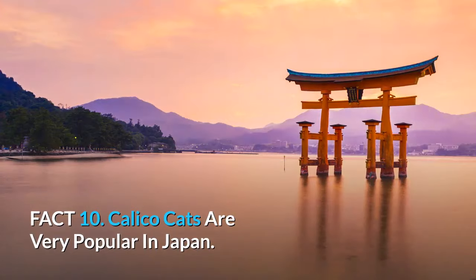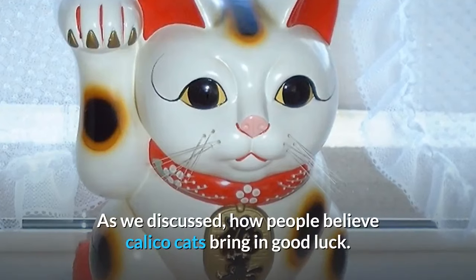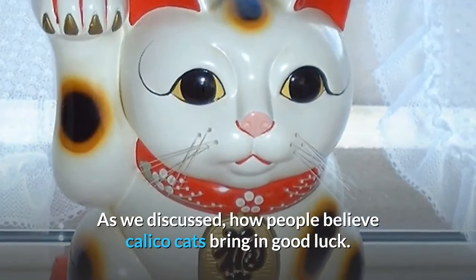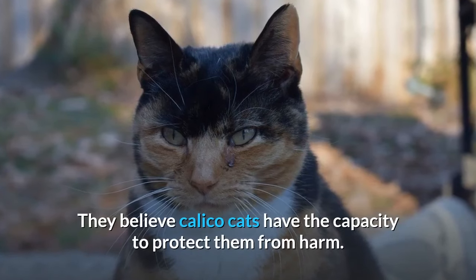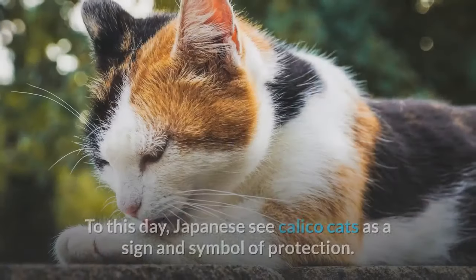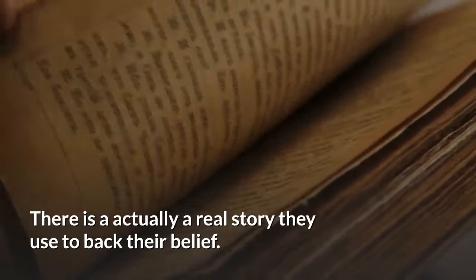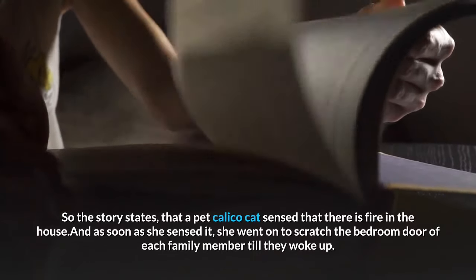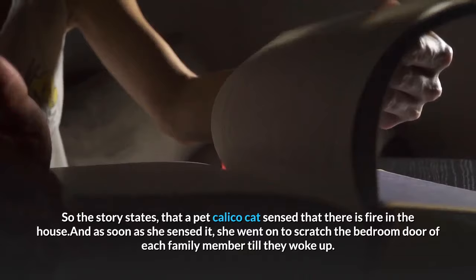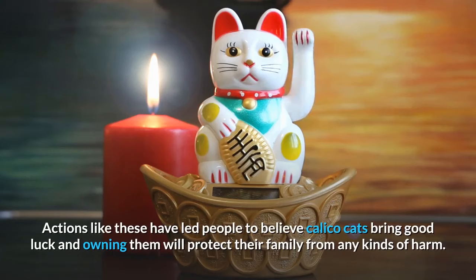Fact 10: Calico cats are very popular in Japan. Japanese hold calico cats in high esteem and have long believed that calico cats bring good luck and have the capacity to protect them from harm. To this day, Japanese see calico cats as a symbol of protection. There is a real story used to back this belief: a pet calico cat sensed fire in the house and scratched the bedroom door of each family member until they woke up, ultimately protecting the family.